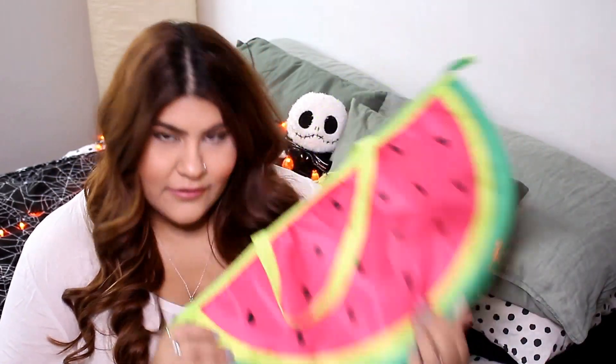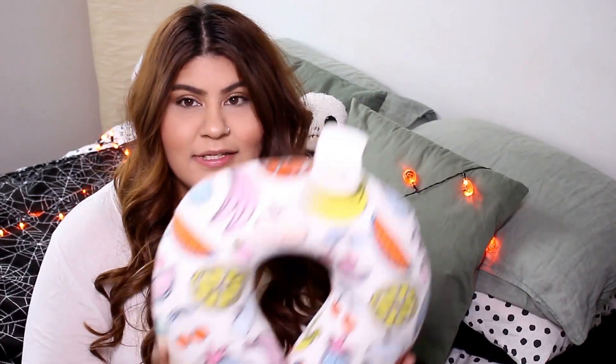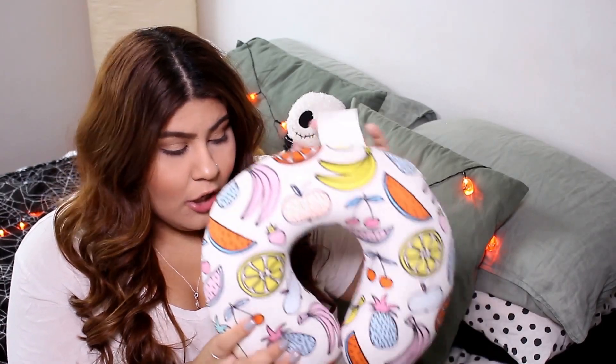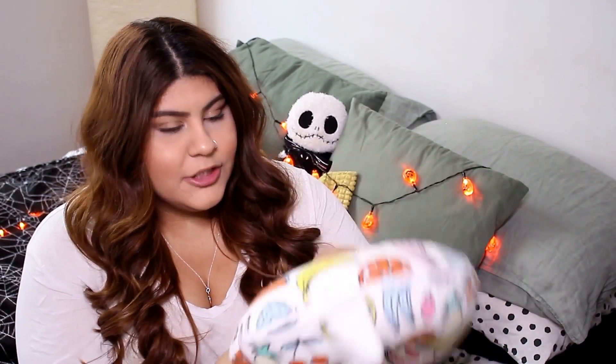It came in the watermelon slice and it came in a lemon slice, but the watermelon was so cute. So I got this from Five Below. The next thing I picked up is this cute little travel pillow. I like to use it when I sleep to support my neck because I have a hard time sleeping with a bunch of pillows. It's also good to take on long trips in the car. It just has a bunch of cute little fruit — pineapples, strawberries, watermelon, cherries, bananas.